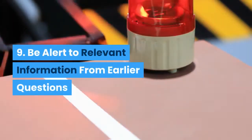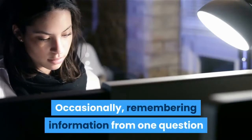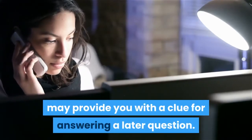9. Be alert to relevant information from earlier questions. Occasionally, remembering information from one question may provide you with a clue for answering a later question.